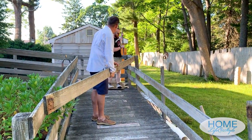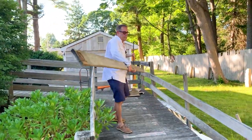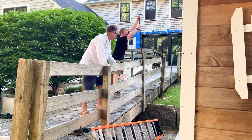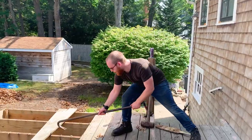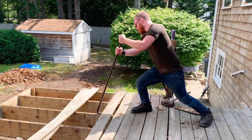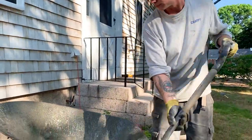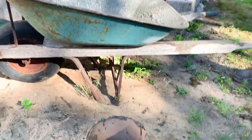My oldest son Nathan was visiting and is never timid when it comes to hard labor. He offered to finish the deck and ramp demolition for me. With the old deck and ramp removed, it was time to start building a new one. We decided to extend the deck all the way across the back to make for better entertaining.